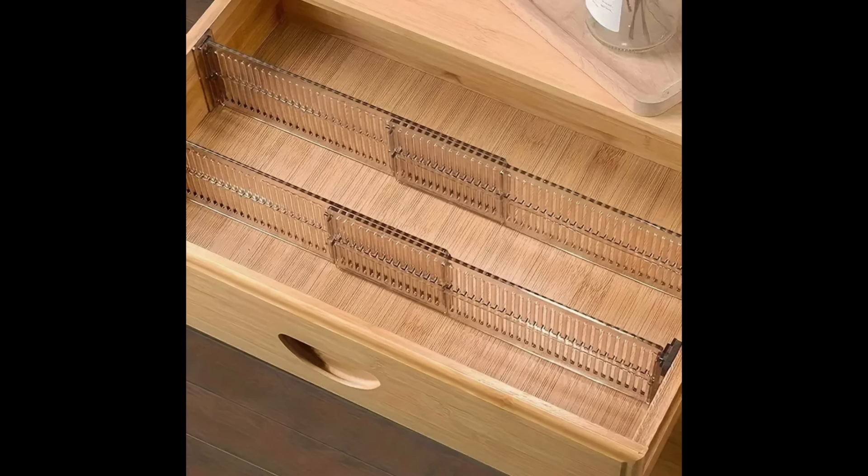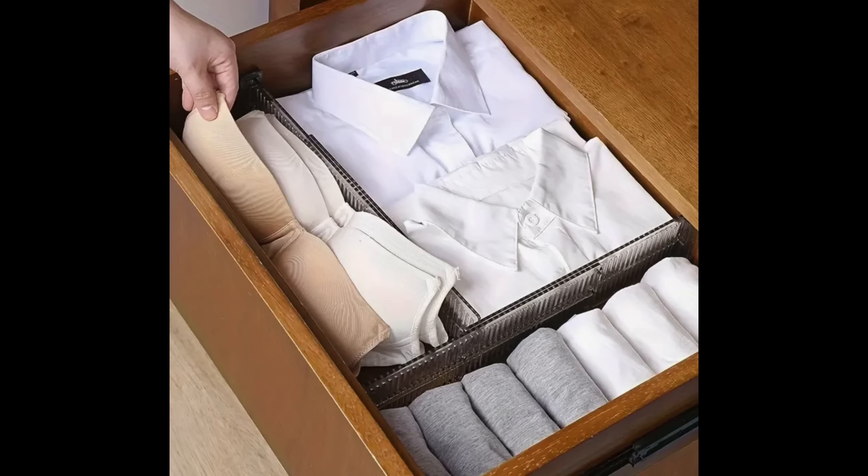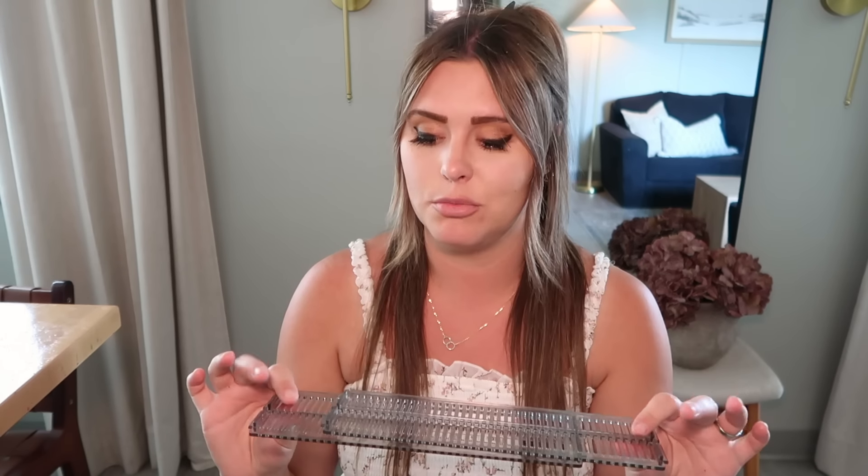I also picked up some drawer organizers. You basically measure the length of your drawer and you can adjust them to fit — very simple. These are great in kitchens to organize spoons and forks. I've started using these in my kids' dressers too, dividing their shorts, tank tops, underwear, and socks. They don't take much room and were very affordable and practical. I love that my kids' drawers are now organized.